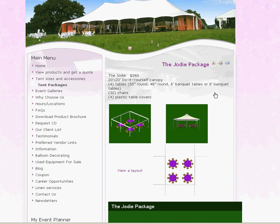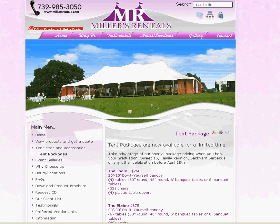Another way to find our tent packages is from the column on the left — click on tent sizes and accessories and you'll see tent packages. Click on it and here are the tent packages again.